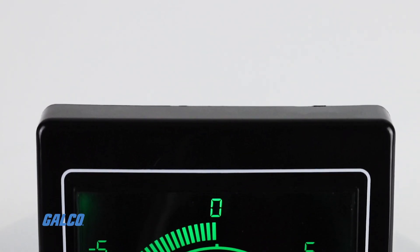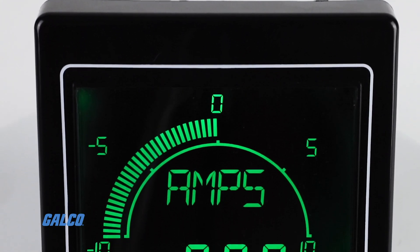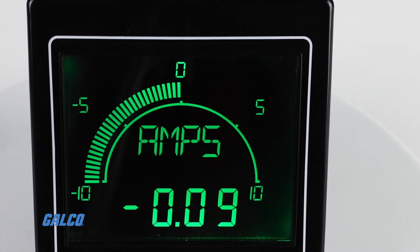The APM Max is TruMeter's largest digital panel meter, with a large set of features that make for easy recognition of voltage, current, watts, or frequency measurements.